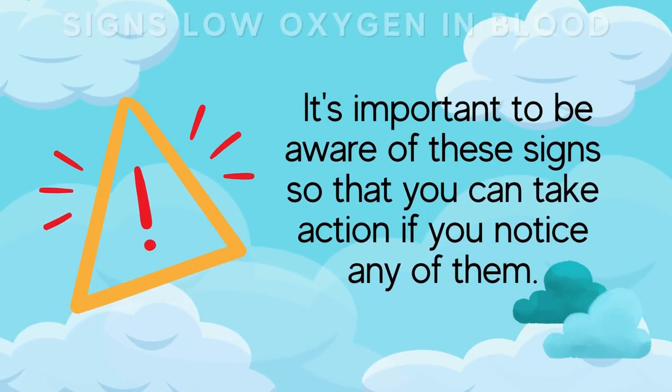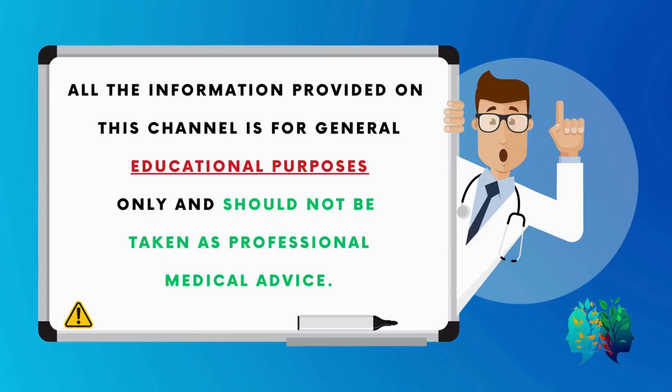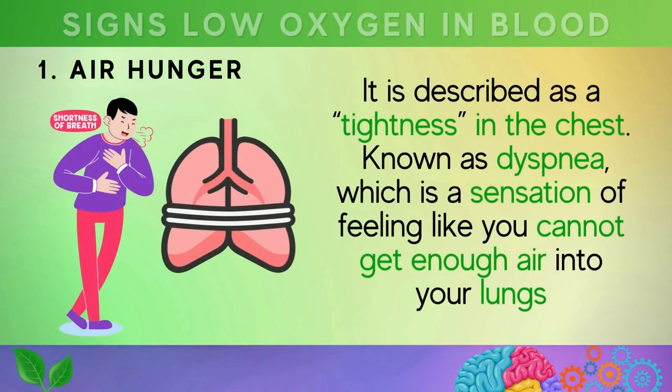Now that we have explored the common causes of low blood oxygen levels, let's move on to the warning signs. It's important to be aware of these signs so you can take action if you notice any of them. Please note that all information provided is for general educational purposes only and should not be taken as professional medical advice — always consult with a healthcare professional.